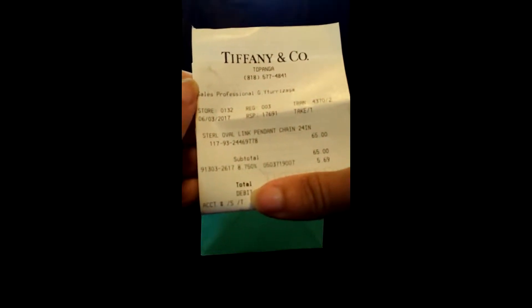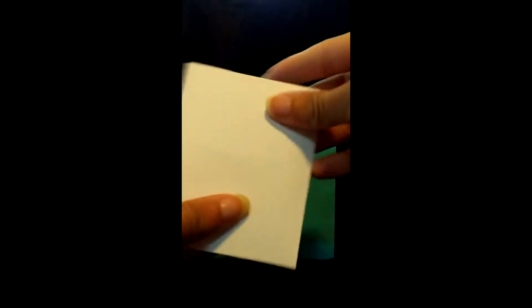Here is the bag that everything came in. The sales associate — I believe her name was Gabby — was very helpful. Let me show you the receipt so you can see the price. The box has a little card holder for the gift receipt, which is also in here. Since it's a gift, I'm not going to put the regular receipt inside.